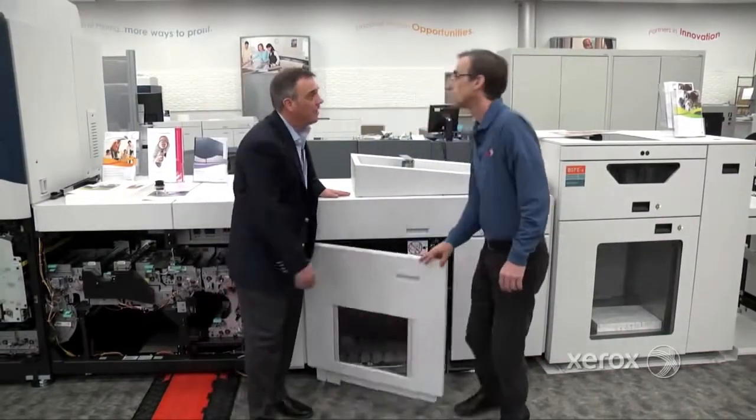Thank you, Scott, for your time today, and thank you everybody for joining us for a deeper look underneath the hood of the iGen system. Next, we're going to take a deeper look into our color management system. Thanks for spending the time.